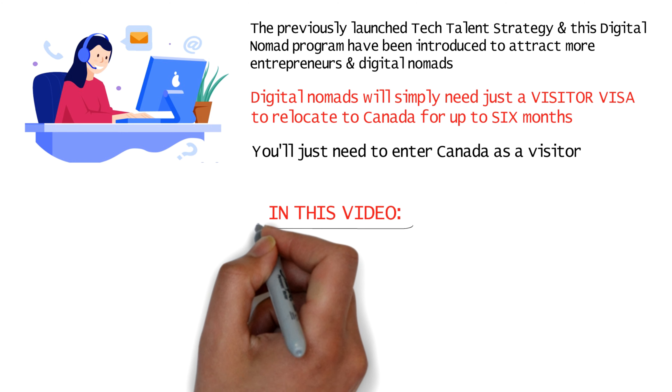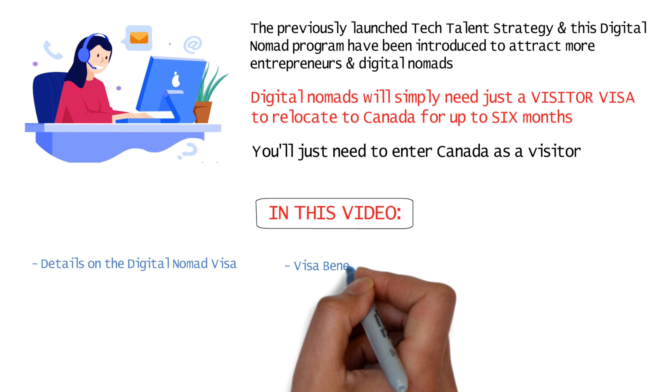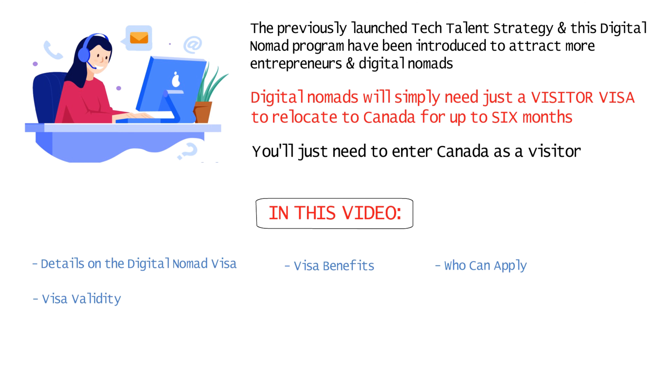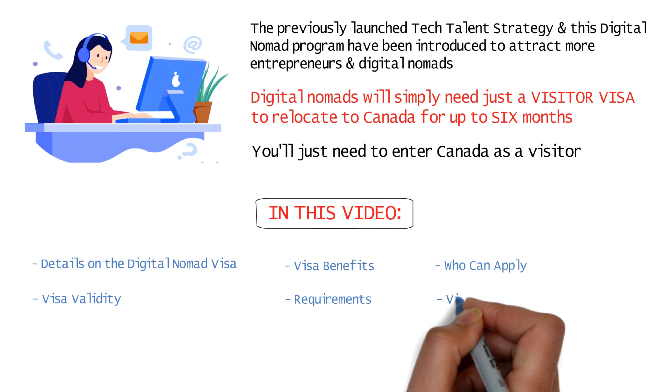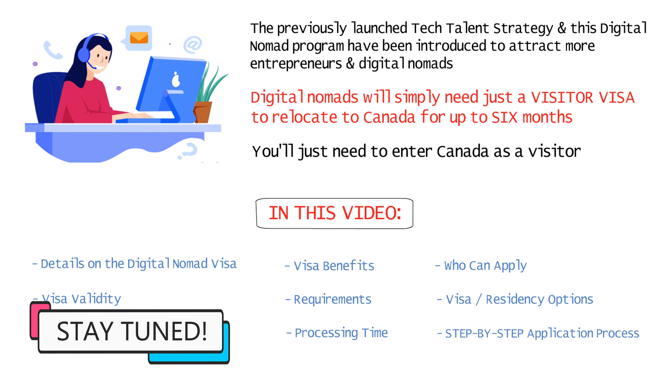In this video, I'm going to tell you everything about Canada's new digital nomad visa — the complete benefits, the eligibility criteria, visa validity, all the requirements, your visa and residency options after flying to Canada on a digital nomad visa, the total cost, processing time, and step-by-step instructions on how you can apply. So do watch the video till the end.